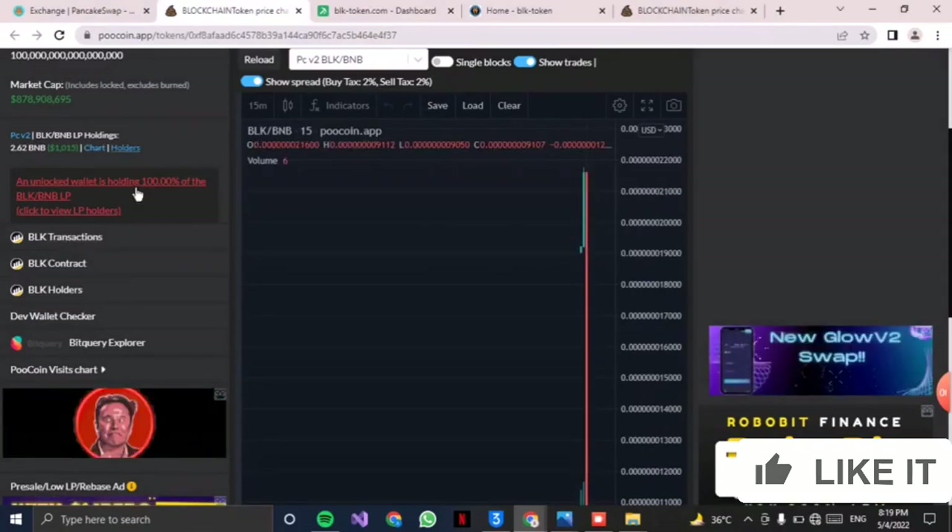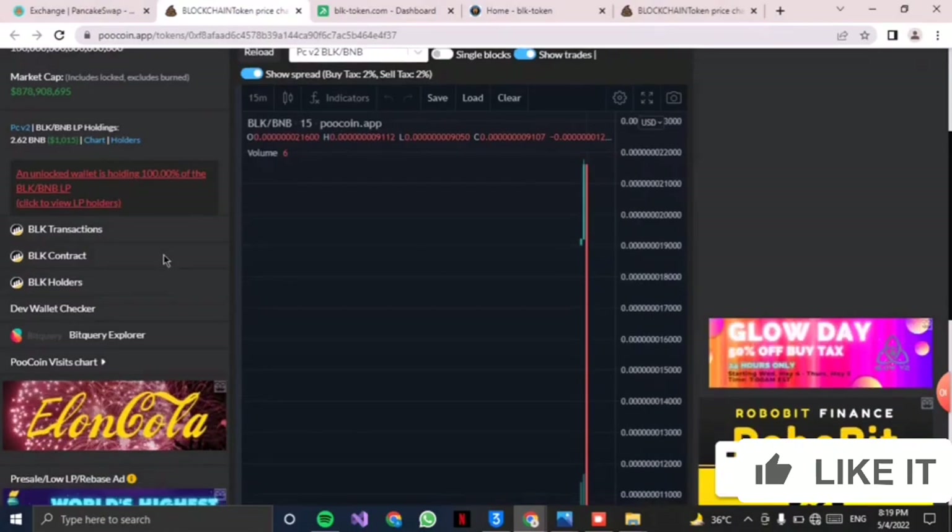Here the holders and their key transactions are shown and are open for you. The link will be in the description — check it out.